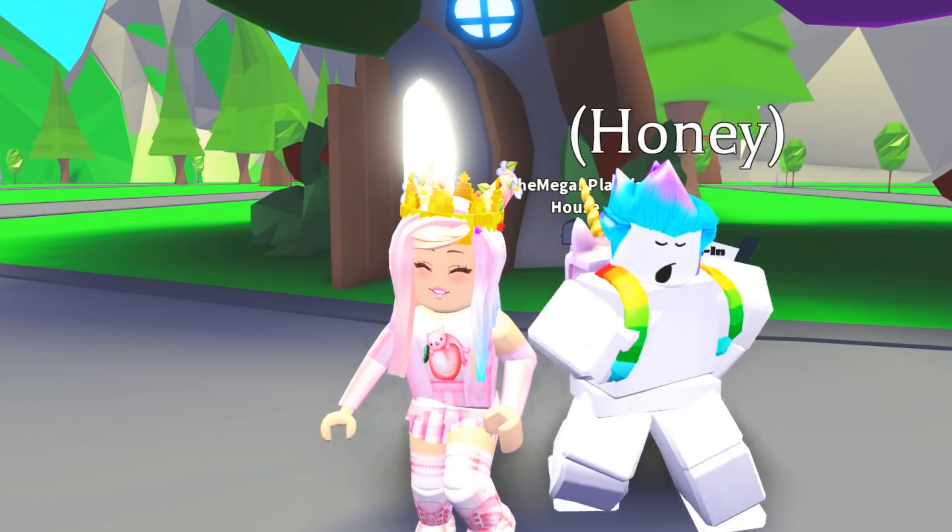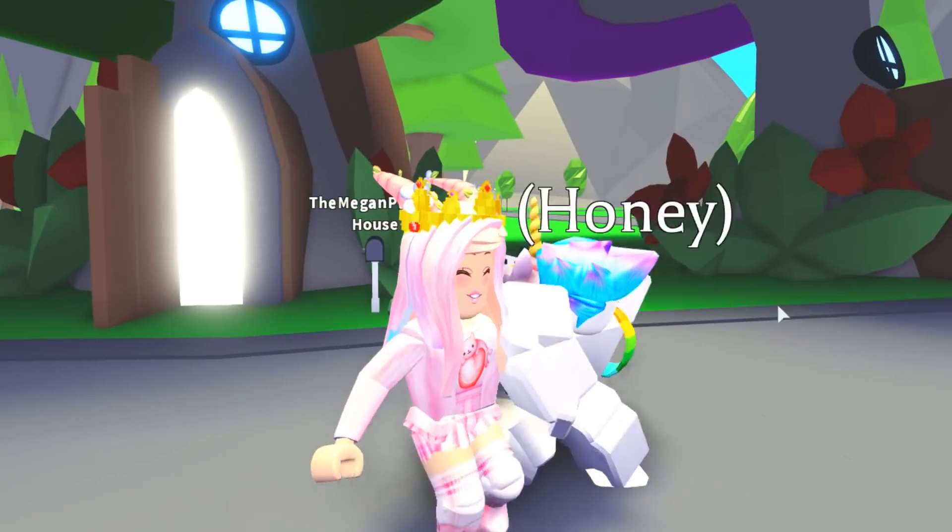Today we have our very special guest, Honey, back on the channel. Hi, Honey. It's good to be back. I'm so excited for this video.